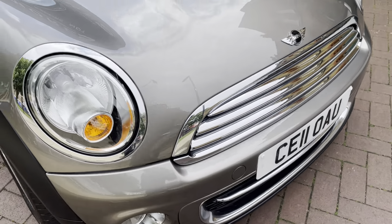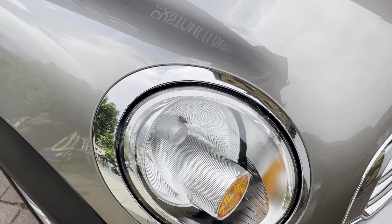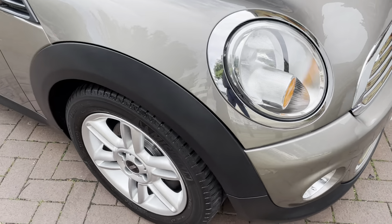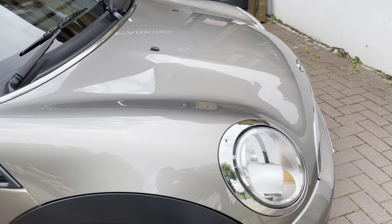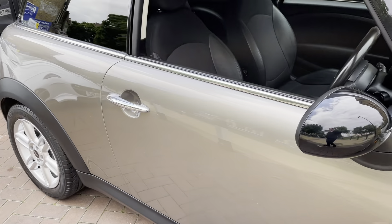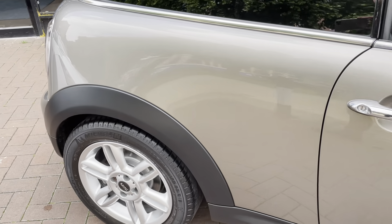It does have the nice chrome front grille, also the chrome surrounding on the front headlights. Very nice colour combination, no major marks or scuffs. It works well with the chrome door handles and the alloys, so a nice colour combination overall.